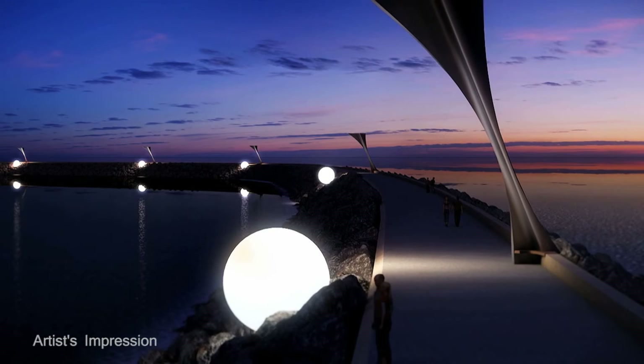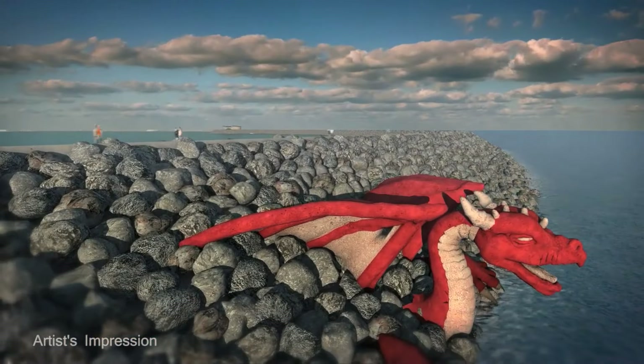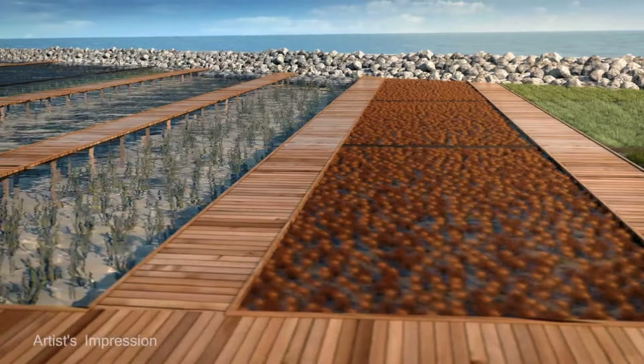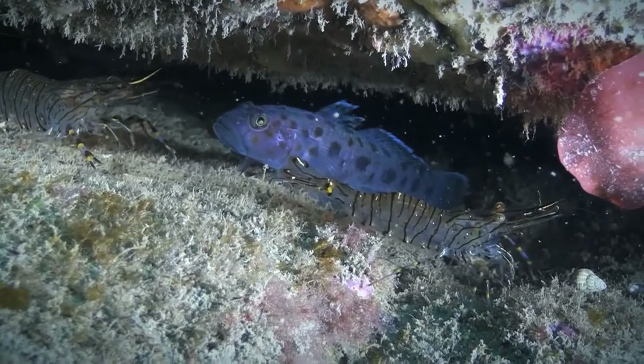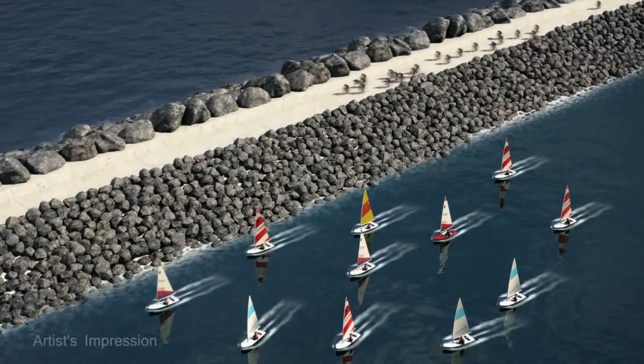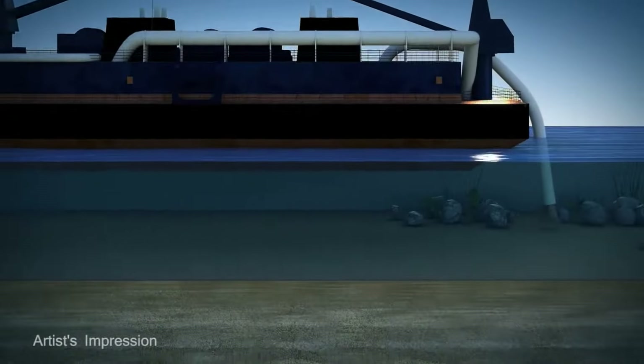The Swansea Bay Tidal Lagoon will not only crank out clean energy, but also be the home of a new seaside sculpture garden and even a community aquaculture farm growing oysters, kelp and other local sea crops. The lagoon can even be used as a venue for sailing and cycling sports.